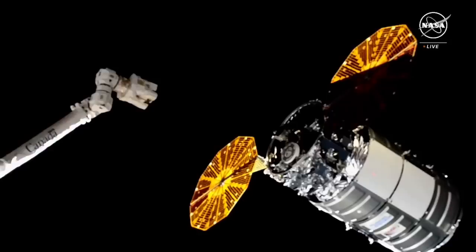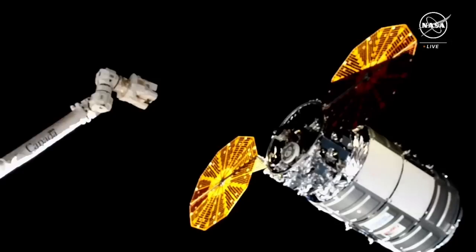Here on your screen, you can see on the left, that is the space station's robotic arm that NASA astronaut Matthew Dominick is going to be controlling. He's going to push that into Cygnus and grapple onto it. NASA astronaut Jeanette Epps is assisting him, serving as his second set of eyes.